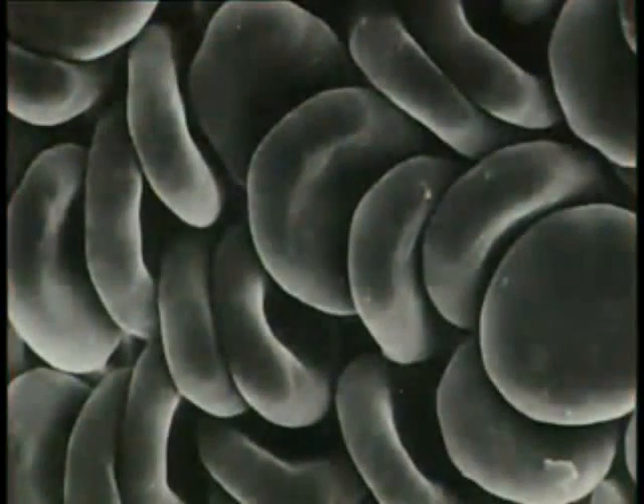Red blood cells carry oxygen around the body. Under a microscope, they look donut-shaped, which gives them a larger surface area for absorbing oxygen. Magnified thousands of times, their shape is even more distinct.